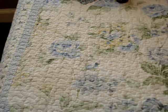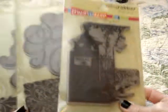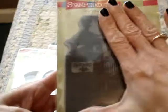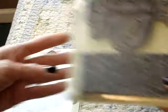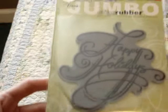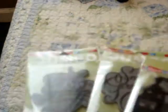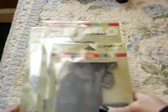Right next door to that Tuesday Morning was a Goodwill, and this was my bargain of the day. I found these huge stamps - and I mean huge, here's my hand for scale. There's a Halloween one, one with Season's Greetings and a background stamp, one that says Happy Holidays, and another with holly leaves. So next year people are getting some big cards! For all three of these - $0.80, not each, all together. $0.80 for all three of them.